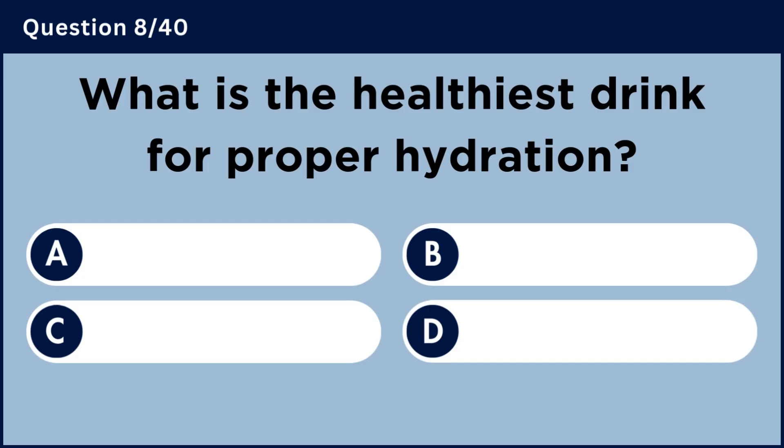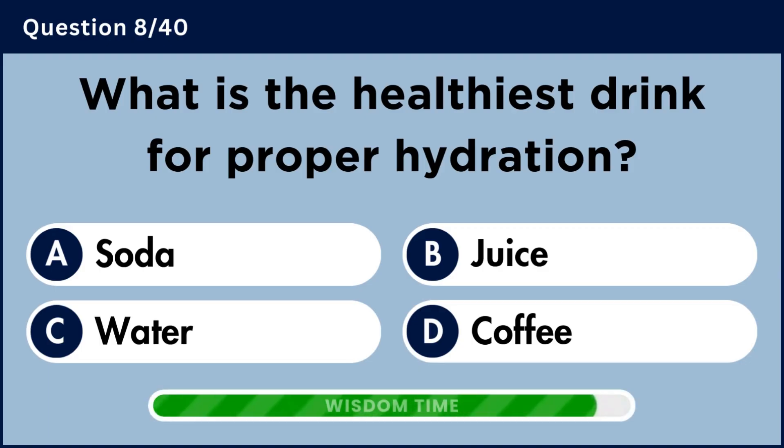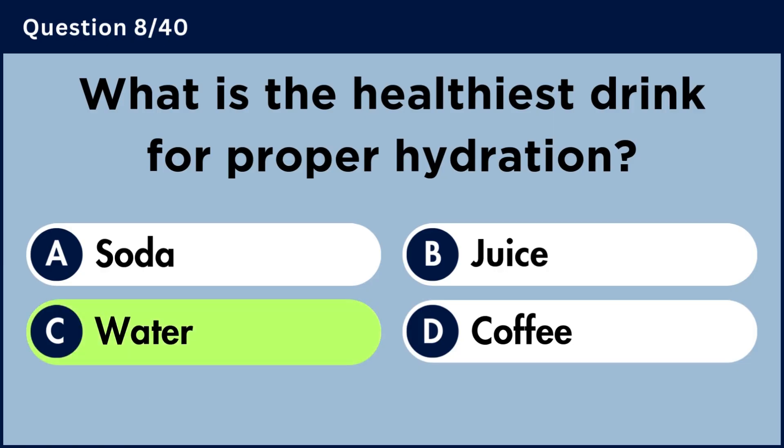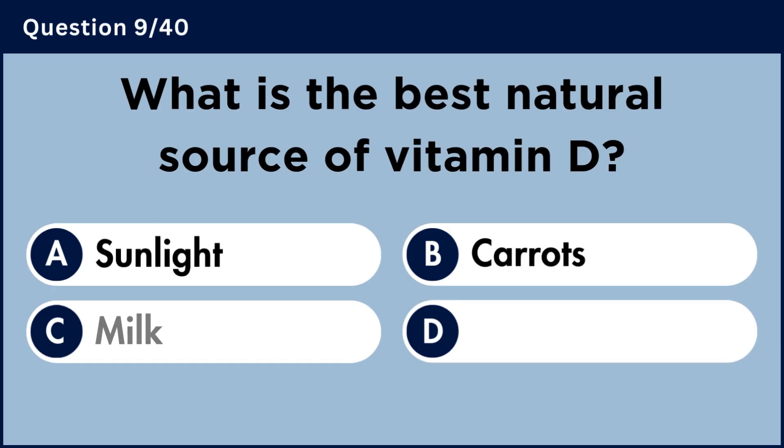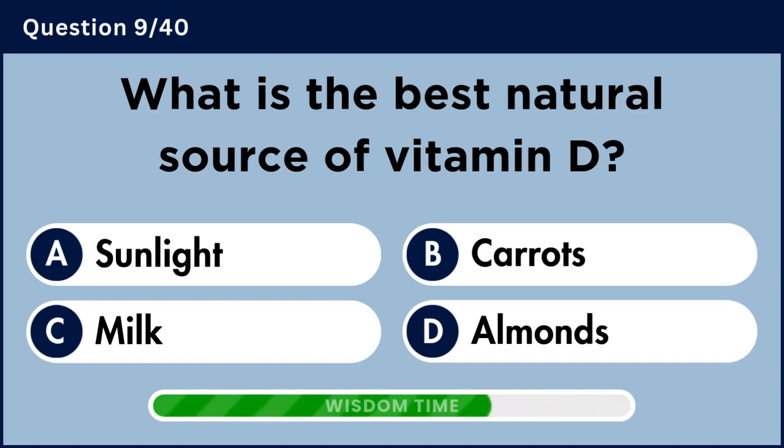What is the healthiest drink for proper hydration? Answer C: Water.